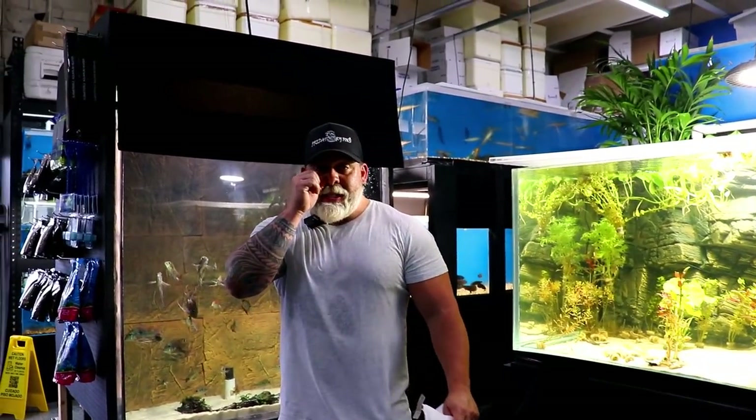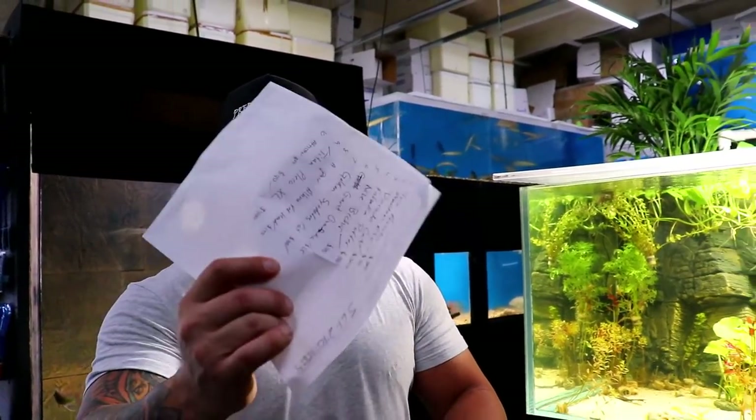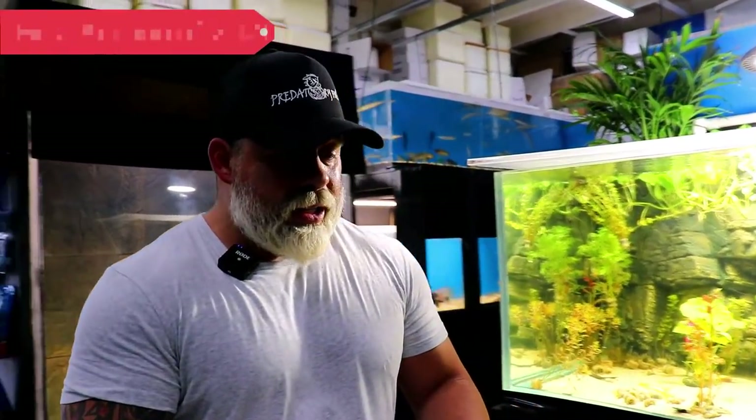Hey guys, welcome back to Predatory Fins. Today we're going to do a video on all the fish we have in stock for you, so you can order over the weekend and we can ship out next week — Monday, Tuesday, Wednesday. We also want to go over this list right here.